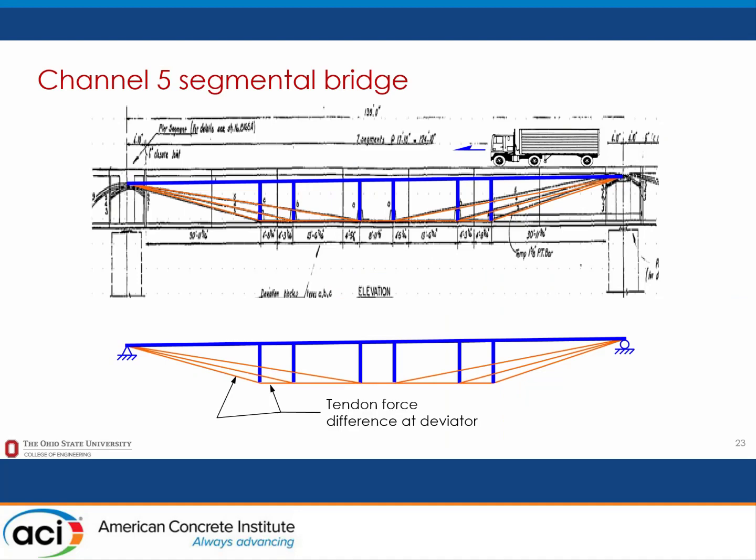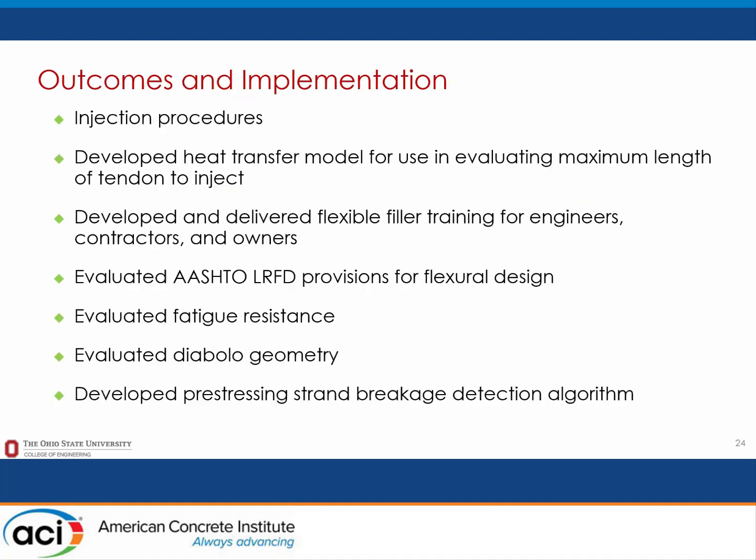Going back full circle, this is a very extreme test setup modeled after recommended test procedures that are not necessarily indicative of forces across any given deviator within a bridge prototype. A structural analysis calculation confirmed that tendon forces expected in a prototype bridge are well below what we tested in the lab. We got injection procedures from this project, evaluated AASHTO LRFD provisions for flexural strength and found areas needing further work, and evaluated the Diablo geometry for fatigue resistance.